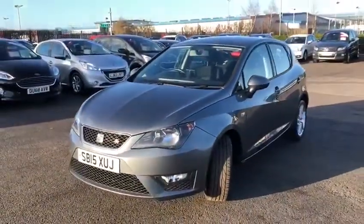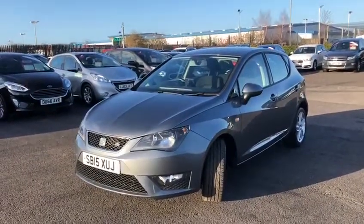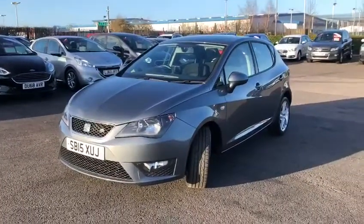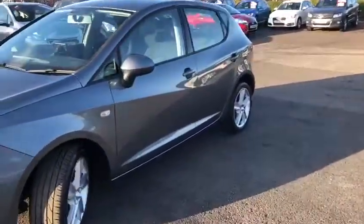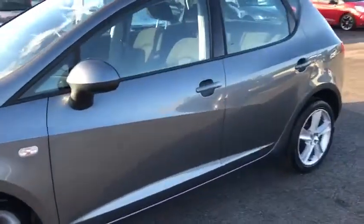It's got four service stamps with the last being at 48,066 miles. Also a great little fact about the running costs on this car — it's quite low on the insurance and it's only £30 tax per year, which is incredible if you ask me. So making our way inside the back of the car.